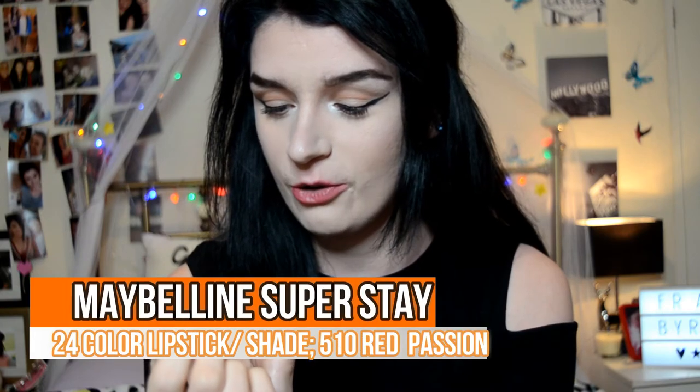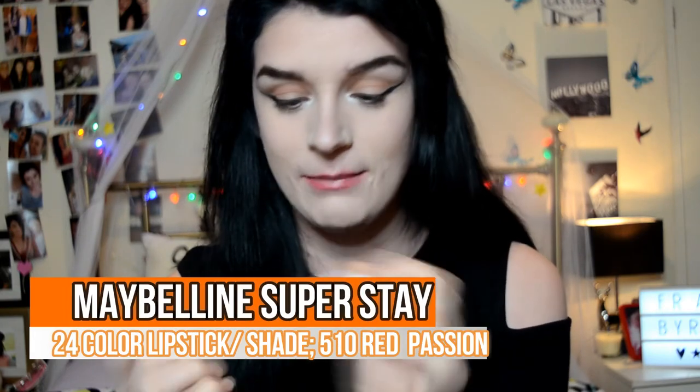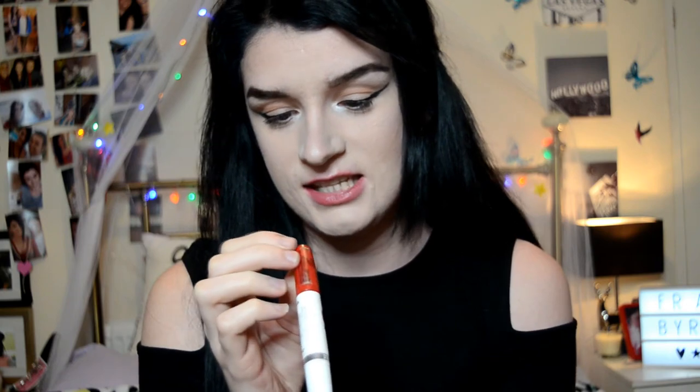And then lastly, I like to wear a red lip when I do my makeup. I just think it sets off my hair and brings the whole look together. I am literally obsessed with these - these are the 24 Hour Colour Superstay by Maybelline in the shade Red Passion. I have loads of these in different shades. They are so good - you literally wear these on a night out, wake up the next day and they're still there. They are amazing. So I'm going to go ahead and apply that to my lips - and I absolutely suck at applying lipstick, so don't laugh at me.